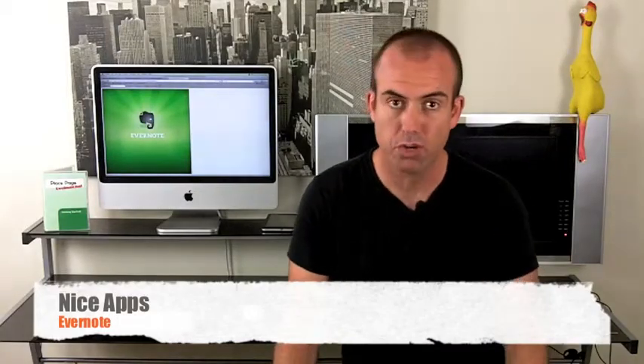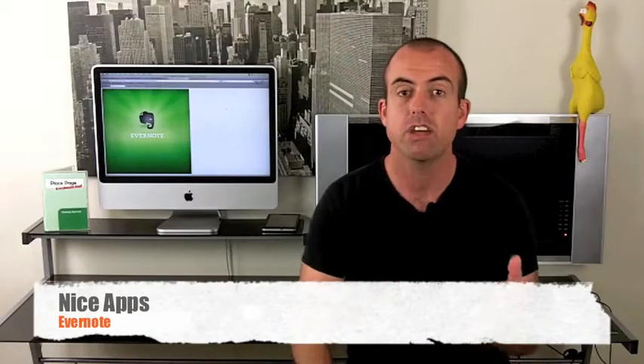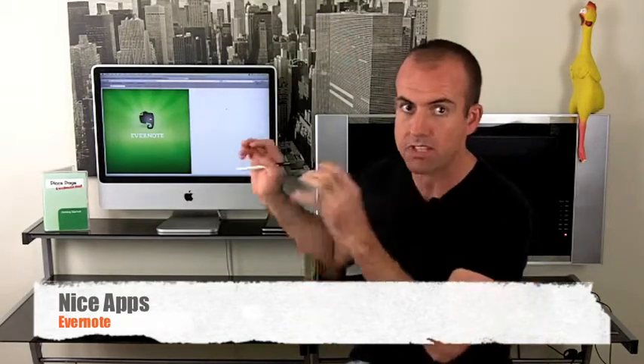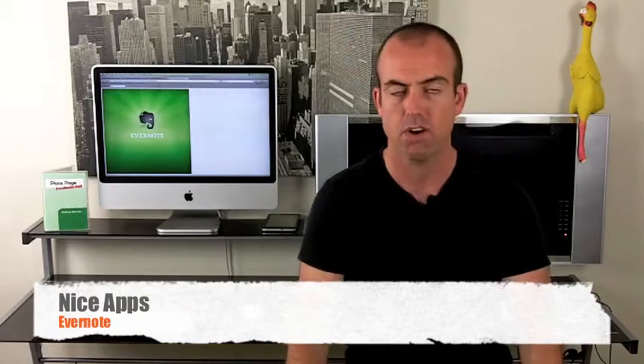Here's a really cool app to work with. It's called Evernote, and it literally just stores all your information — all your documents, your videos, your photos, any information you've got, you can put into Evernote. It's like a filing system, like your own personal filing system.